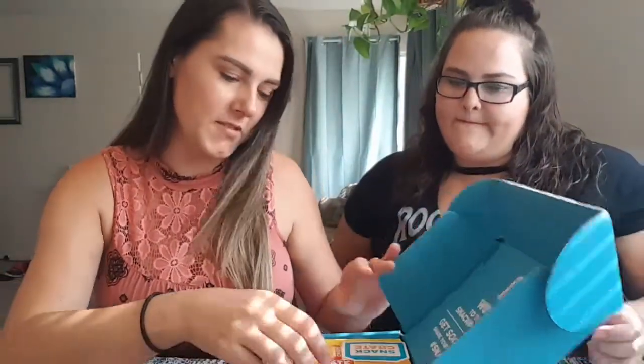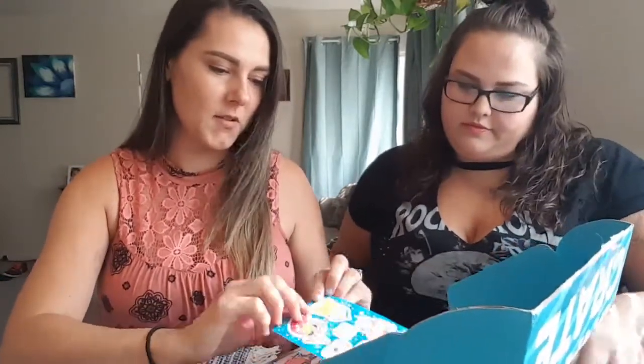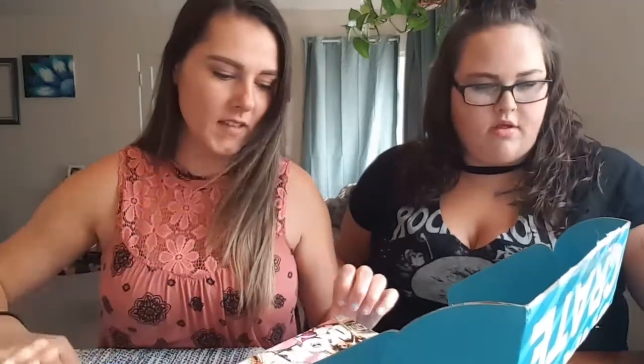Hey guys, welcome back to our channel. It's Crystal and Casey — for those of you who are first-time watchers, today in this video we have our first snack crate. We are really excited to try this. Let's see where it's from. Our snack crate is from Korea — I'm really excited to see it, kind of nervous at the same time.